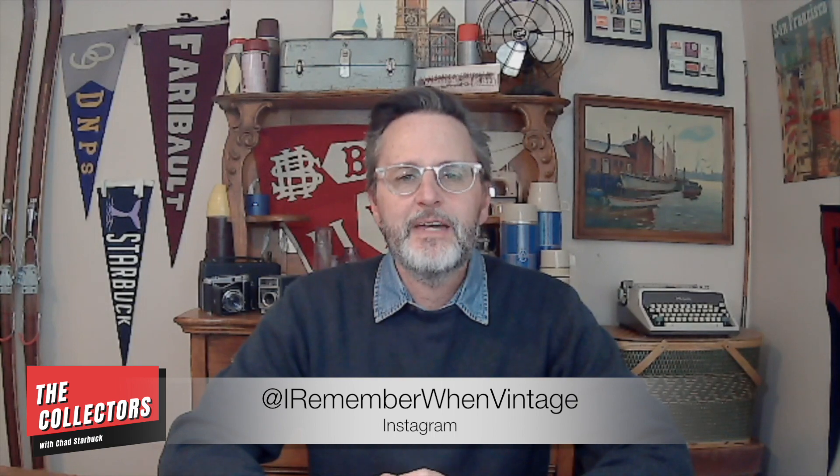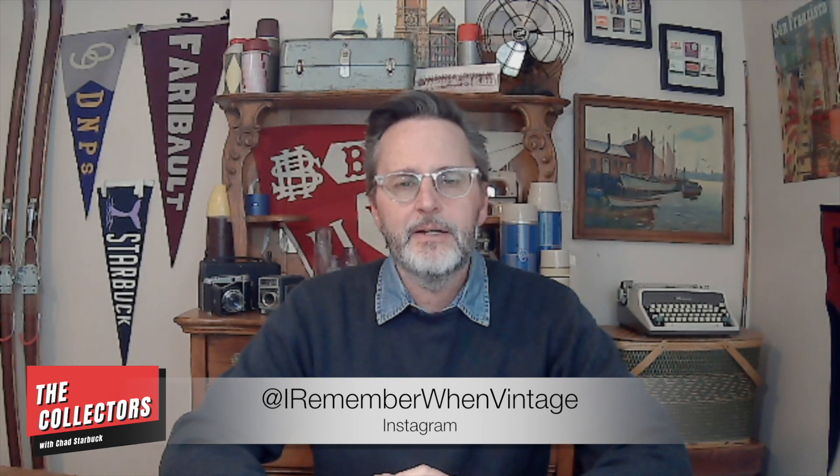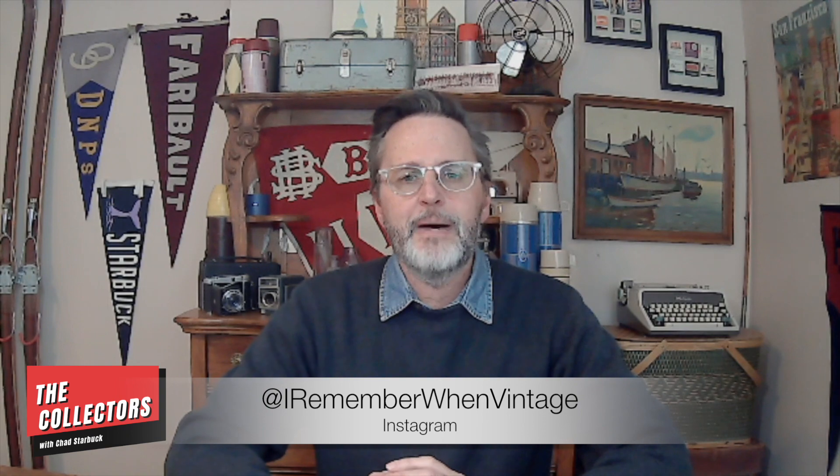Hey there guys, welcome into another episode of The Collectors. I'm your host Chad Starbuck, and I'm excited to be here again today, just as I am for all the episodes. It's certainly a passion of mine to be able to bring you unique collectors from around the United States and hopefully at some point around the globe as well.